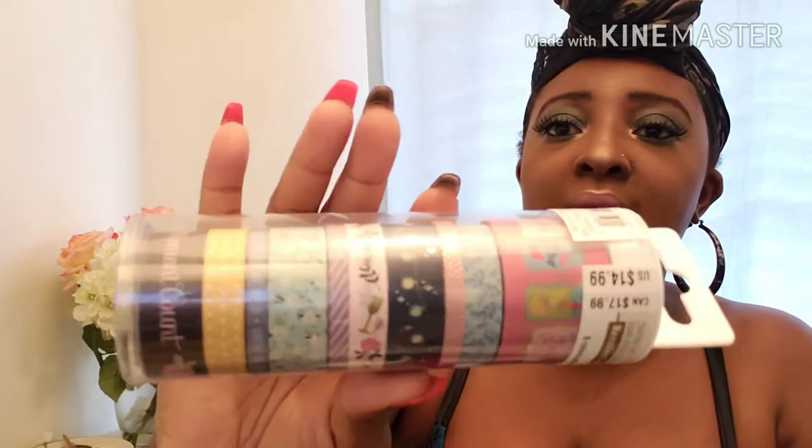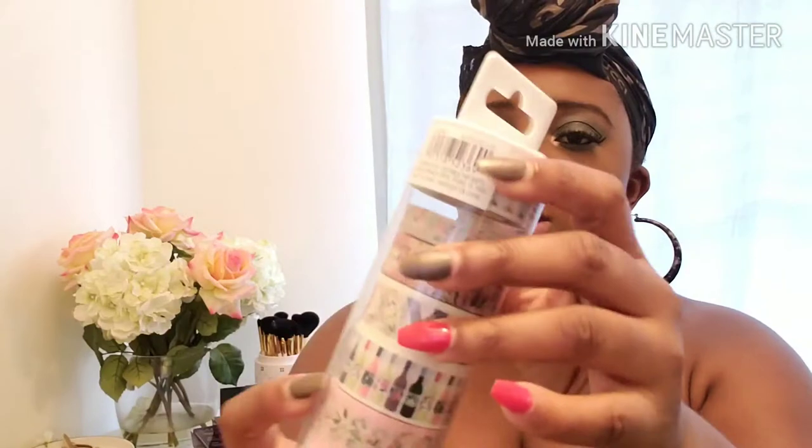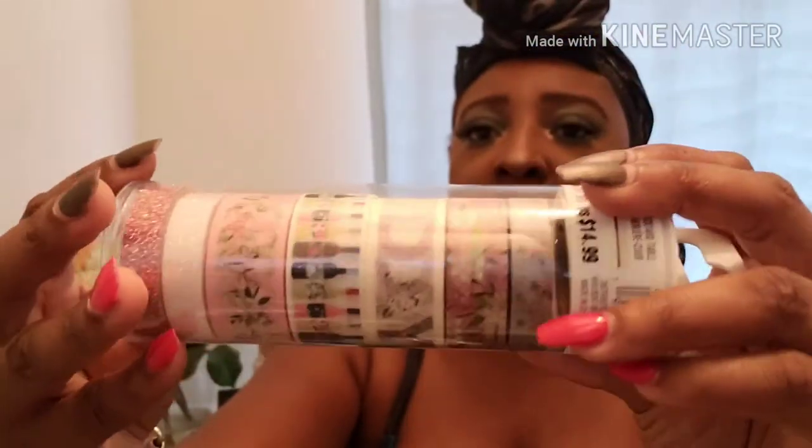Of course I had to venture over to Michael's, and Michael's was having a wonderful sale on washi — all the ones I picked up were 60% off. They were doing seasonal washi and I was 100% looking for more floral washi in my life. The seasonal washi allowed me to do just that. I was literally on Amazon about to buy some floral washi, so I was super happy when I came across these at Michael's.